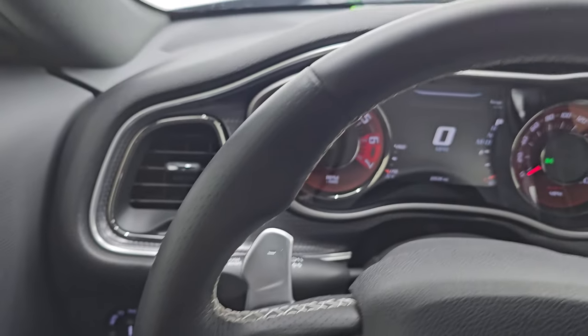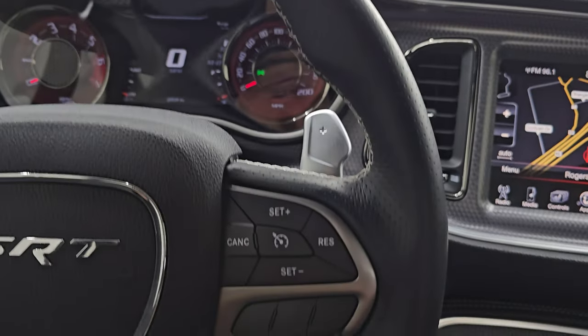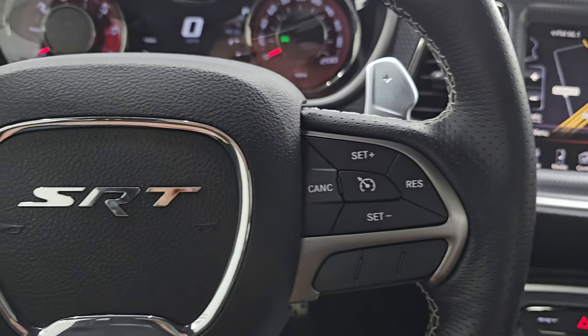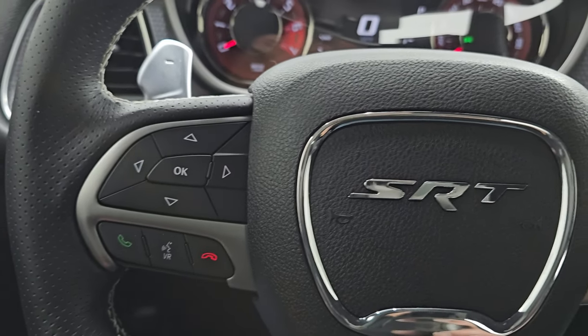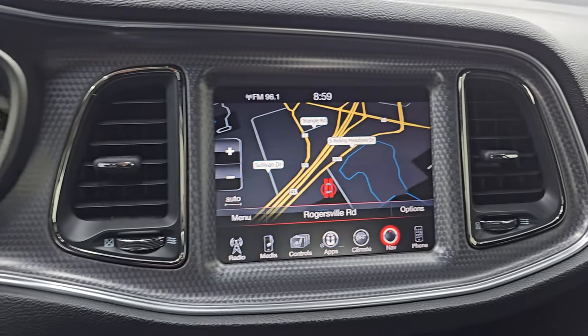It comes with the heated leather-wrapped steering wheel. Cruise controls on the right, paddle shifters, audio controls on the back of the steering wheel. Bluetooth and information center controls on the left, and it has the 8.4 3C radio.